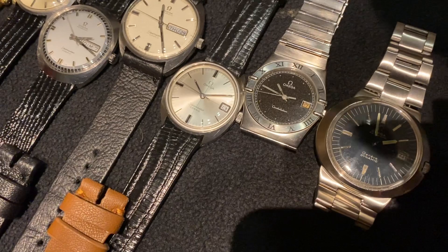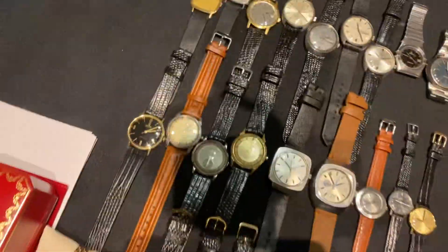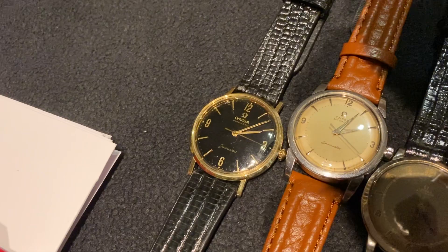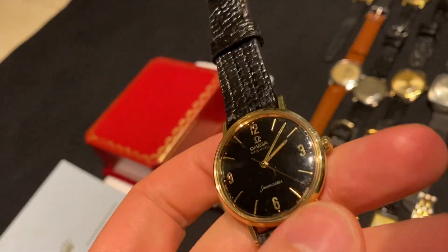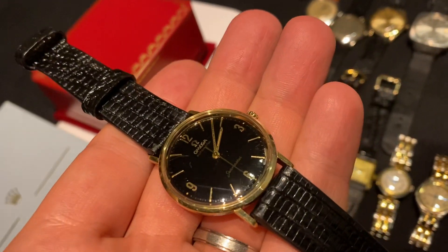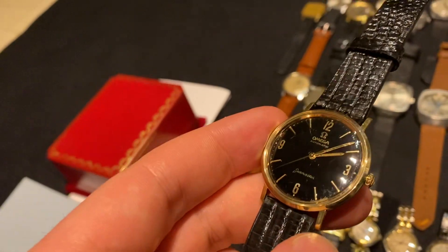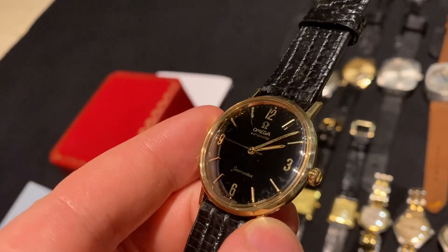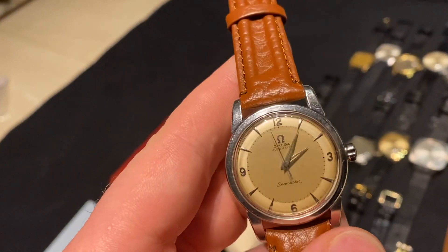There are a few more watches that will be in the Reddit listing — see the link in the description — that aren't included in this video because they're still with my watchmaker, but most are already finished. Next we have this beautiful Omega Seamaster — the DeVille type, as you can see by the caseback. This one is just a little bit earlier and has an incredible black dial. It is incredibly difficult to photograph and video but just looks incredible. The dial does have some marks at 12 and at 5 where some dial paint is missing, but it still looks incredible.